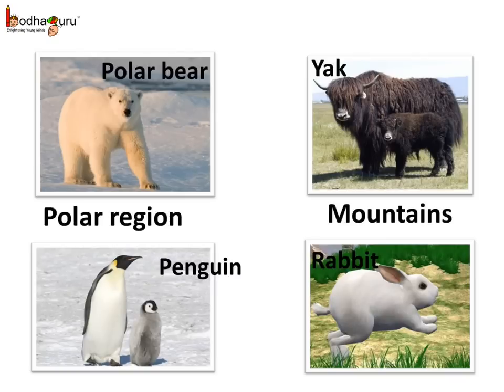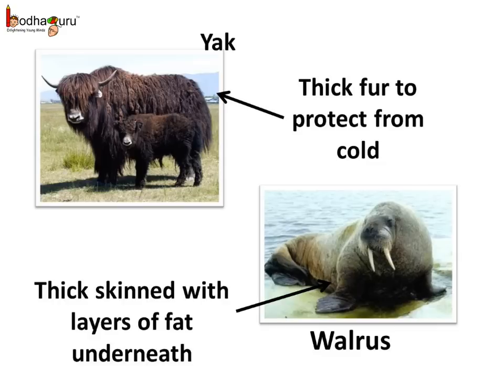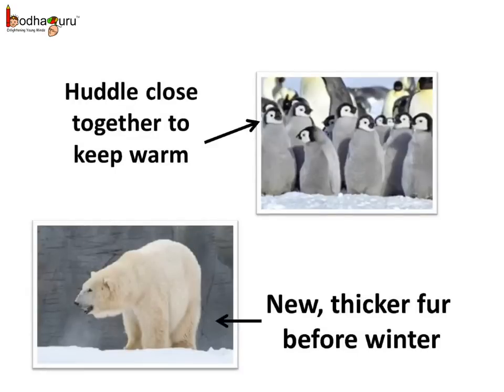And in the mountains, we can see the mountain goat, sheep, rabbit, yak, etc. The animals living in such cold regions have very thick fur, like the sheep, yak, mountain goat, and also the polar bear. Some animals have other protection from cold, like thick skin with layers of fat underneath — for example, the penguin and walrus. Many animals huddle close together to keep themselves warm. Also, to keep warm, some animals grow new and thicker fur before the winter, like the polar bear.